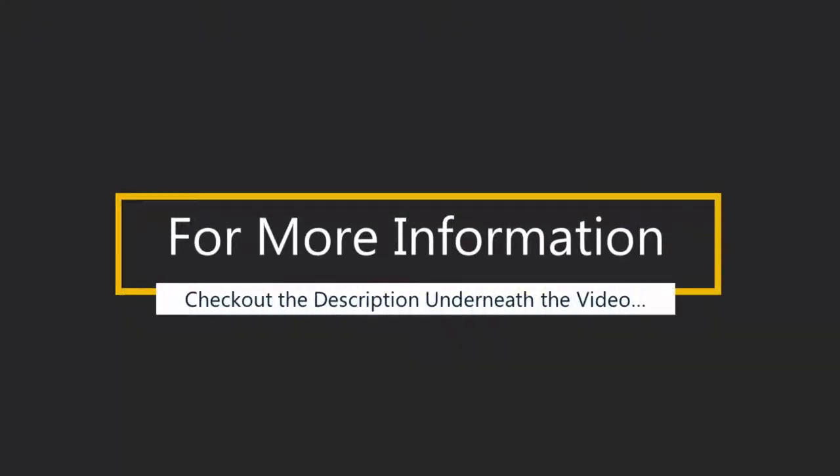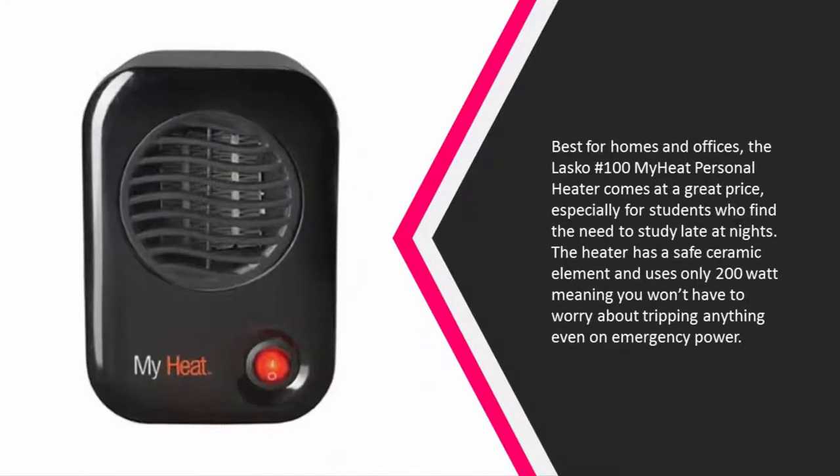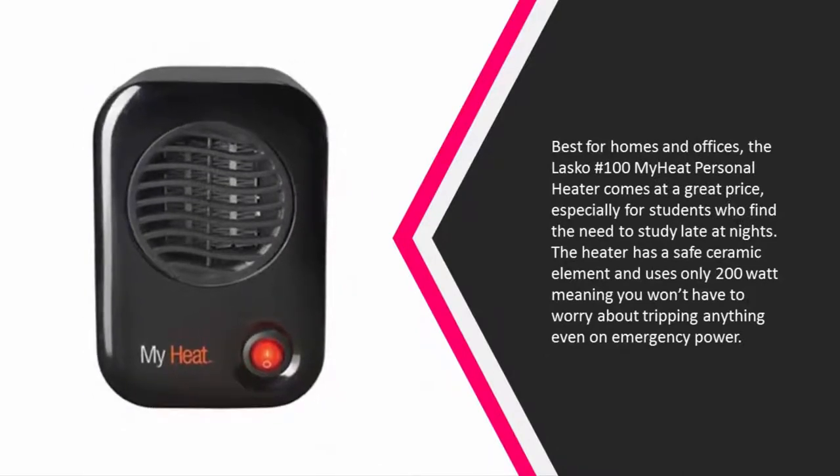For more information, check out the description underneath the video. Halfway through our list at number 3, best for homes and offices, the Lasko number 100 My Heat personal heater comes at a great price, especially for students who find the need to study late at night. The heater has a safe ceramic element.